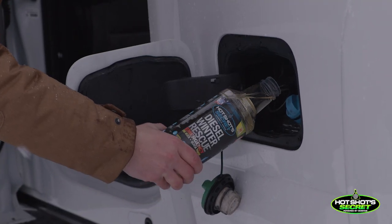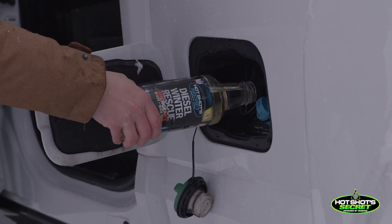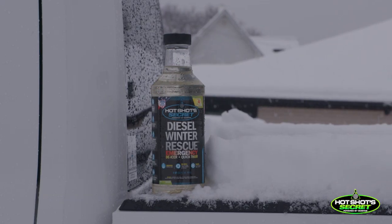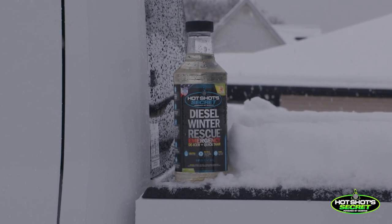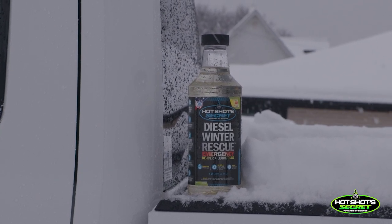That's why you're not getting any start. What you want to do is pour half of this container into the fuel tank and try to start it up. How exactly does this turn a waxed-up fuel back into liquid form? There are two things: one, you have to make the diesel fuel more soluble — it has aromatic components that have a lot of solvency. Whenever you use a product like that, it's dry, so you have to have some additional lubricity.